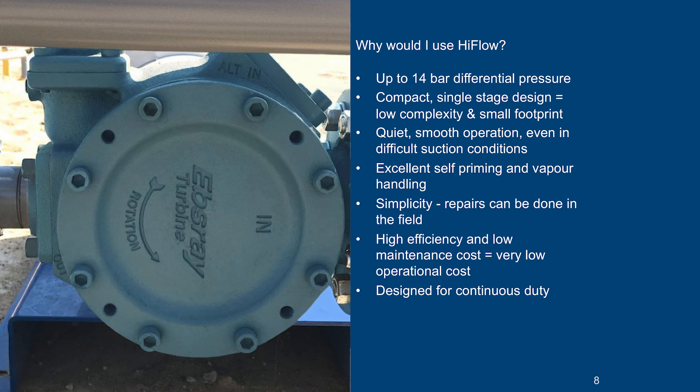Between the hydraulic efficiency of the pumps and the low maintenance cost, the total ownership cost of high flow pumps is very low indeed. And the pumps are of course designed to operate in continuous duty applications.